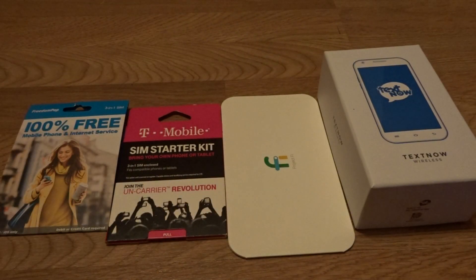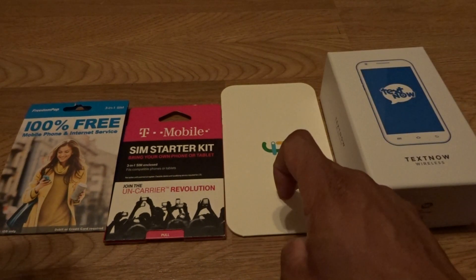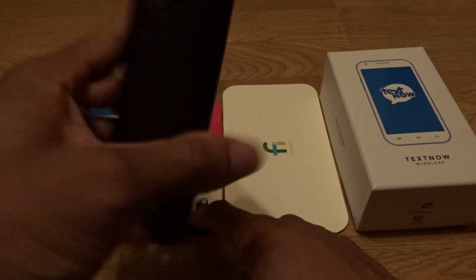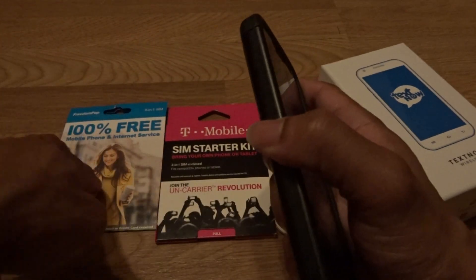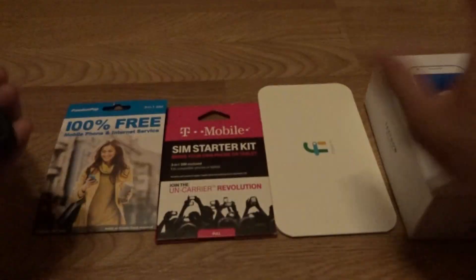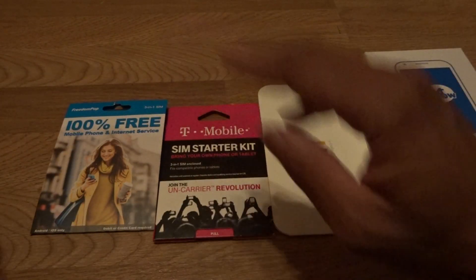If you've got one of these bad boys — the Moto G5 Plus — it works on all of this. It works on Sprint via TextNow Wireless, Project Fi data-only SIM, and T-Mobile. You can put the T-Mobile data-only SIM or the AT&T SIM from FreedomPop into the Moto G5 Plus. It's got 4 gigs of RAM, 64 gigs storage, plus a 128 gig SD card.